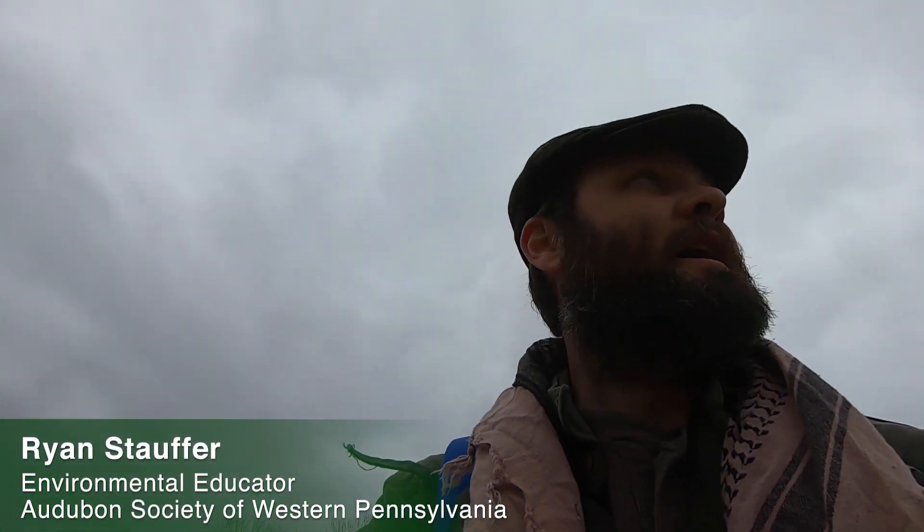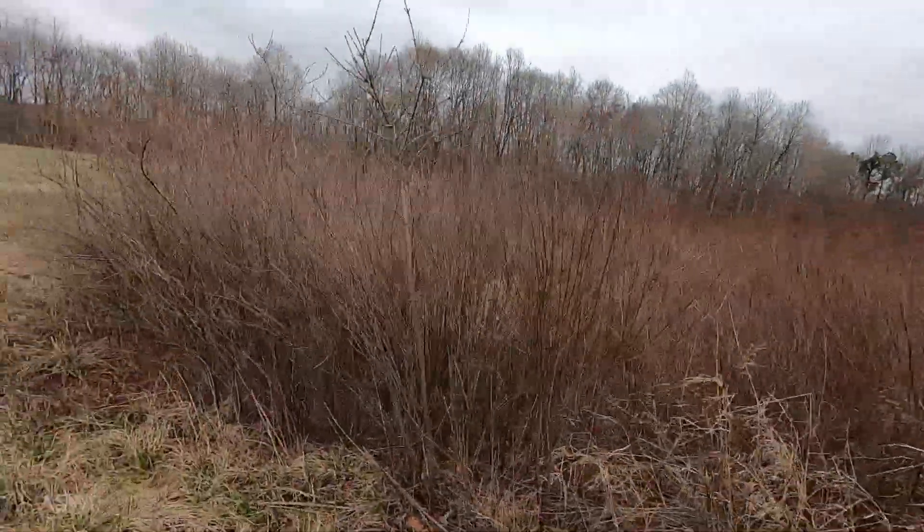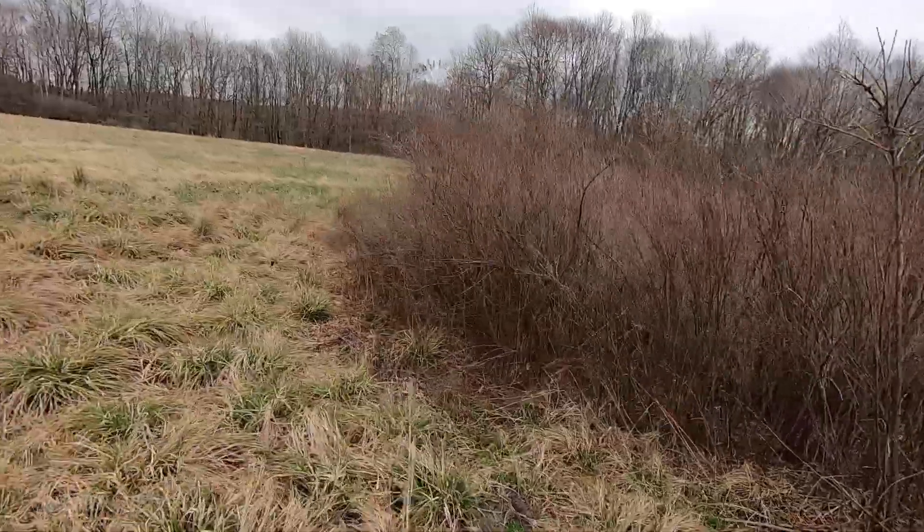Hello, this is Ryan with the Audubon Society of Western Pennsylvania, and I am out here exploring a wetland. I found something that's pretty cool. You may have seen these along streams or in other wetlands.